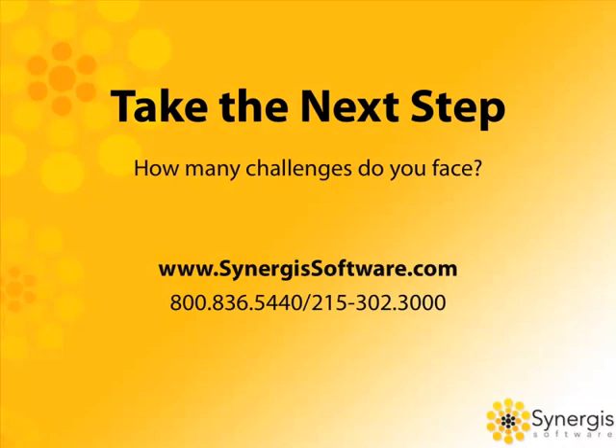Time to take the next step. Now that you've seen the way ADEPT can solve the top 10 challenges of design and engineering, maybe it's time for you to review where in your company you're challenged and how many of the 10 problems you face. And if you need help or guidance, give us a call, or visit our website at synergisoftware.com.